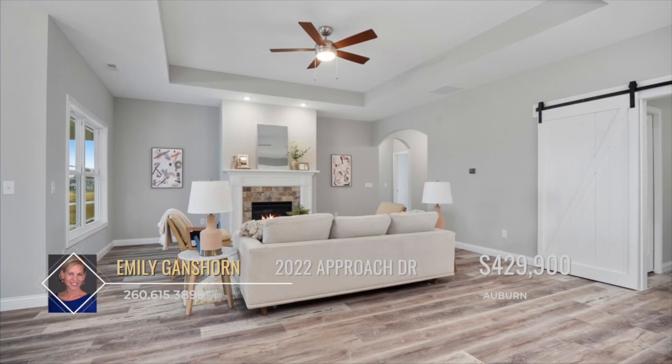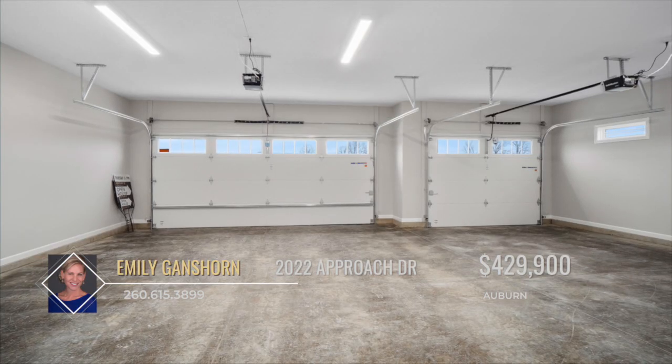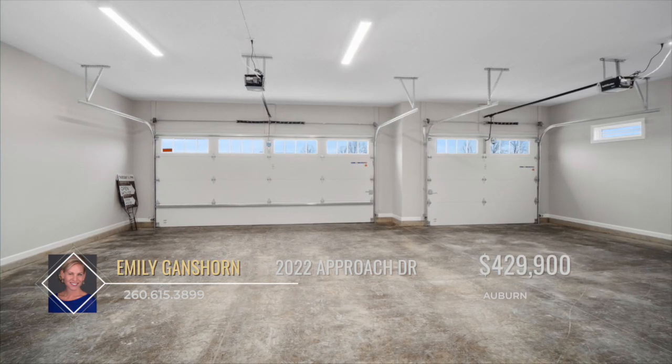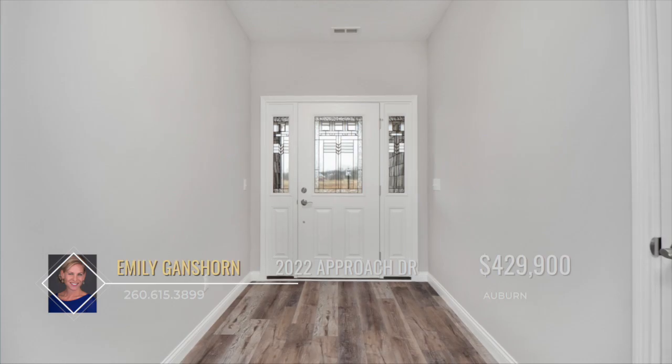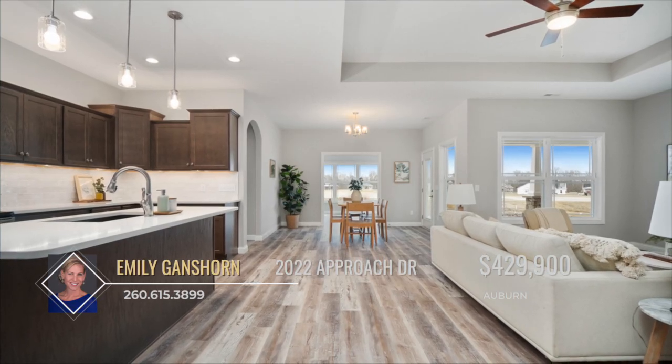The Craftsman style front stacked stone, tapered columns, shake accents and carriage style garage doors immediately grab your attention. Entering the home, the foyer will usher you into a large great room and an enormous kitchen.